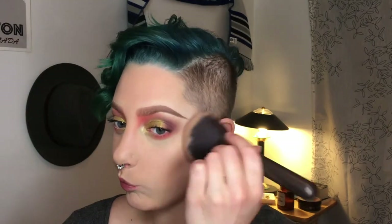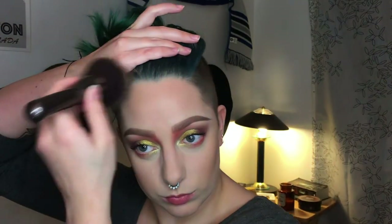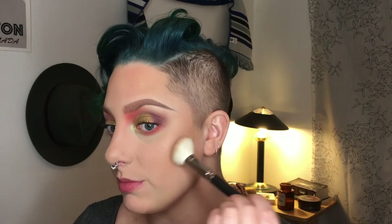I'll probably just do mascara for this look — gonna do that off camera and be right back. I'm back, let's breeze through the rest of the face. Lately I've been baking on the lower half of my face and I think it's helping quite a lot with redness and pigmentation, and also for bronzing and contouring later on.